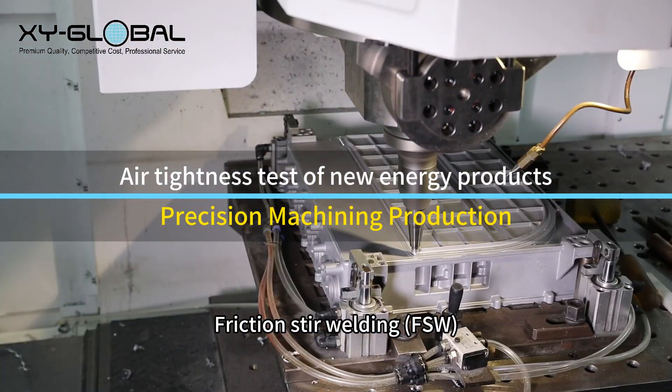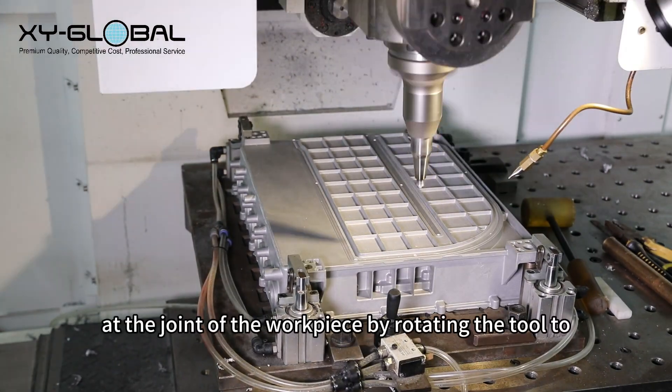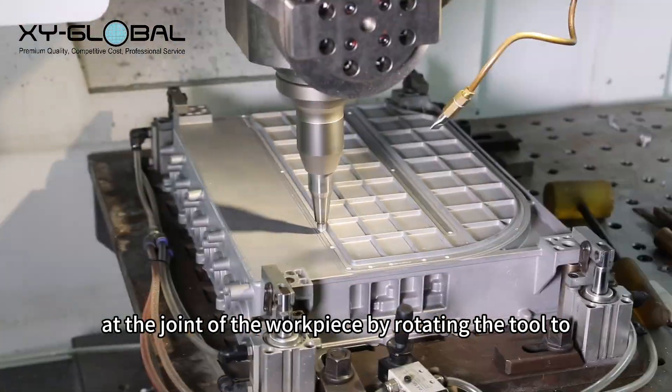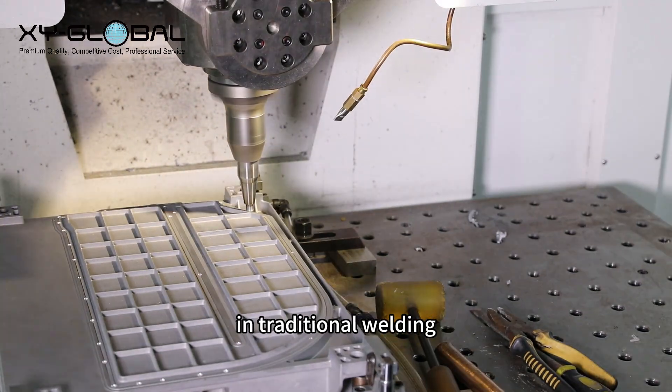Friction Stir Welding, FSW, is an advanced welding process that generates friction heat at the joint of the workpiece by rotating the tool to plastically connect the materials, avoiding the melting problem in traditional welding.